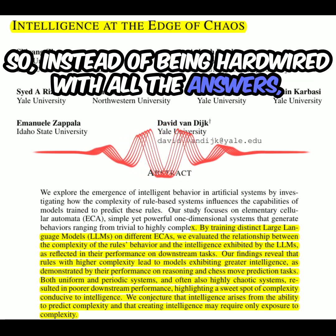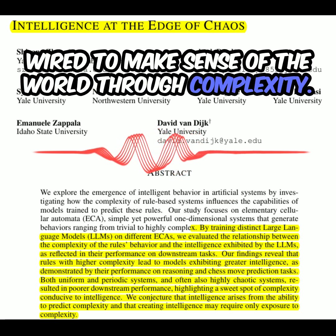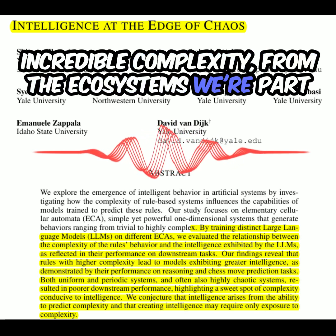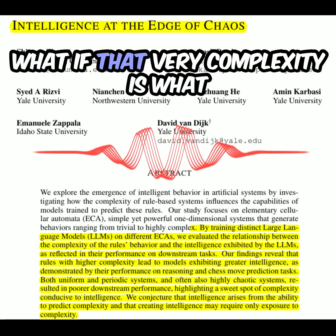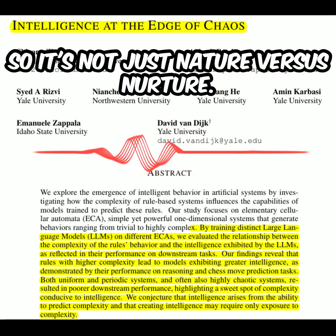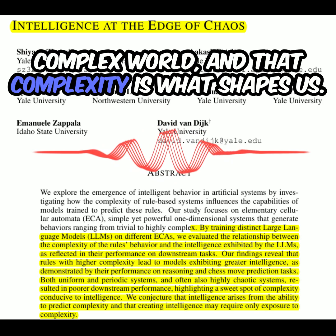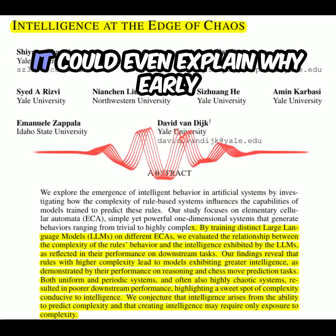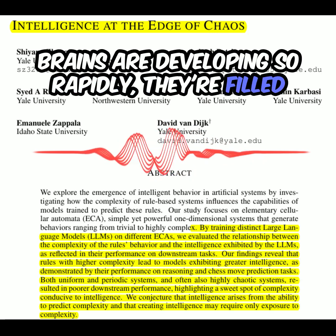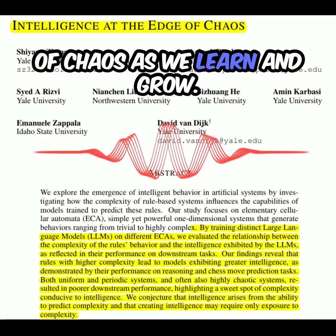So instead of being hardwired with all the answers, our brains might be more like these AI models — wired to make sense of the world through complexity. Our brains evolved in a world of incredible complexity, from the ecosystems we're part of to the social structures we create. What if that very complexity is what drove the development of our intelligence? It's not just nature versus nurture — it's nature using nurture. Our brains are built to learn and adapt in a complex world, and early childhood experiences reflect this, with those years filled with new experiences and challenges as we constantly navigate mini edges of chaos.